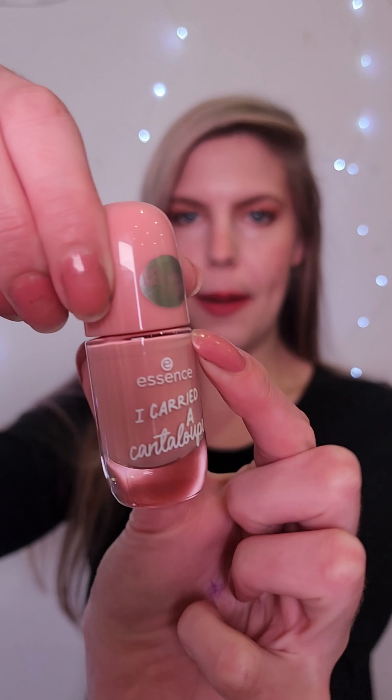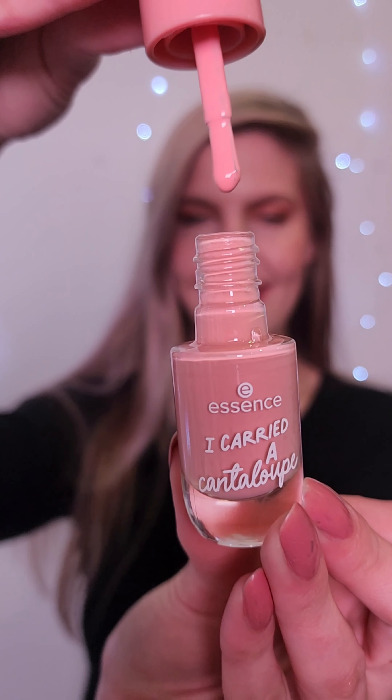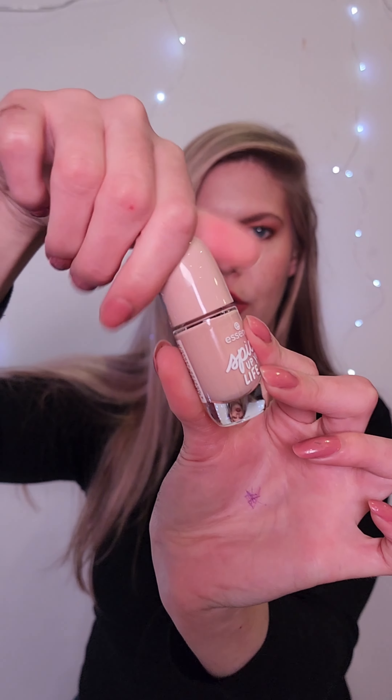I'm spotting a product I'm so excited about because I've been wanting to get my hands on it. Let's start off with nails — this is a gel nail color in 'Cantaloupe,' such a pretty, petite color. That's so pretty! It's like a light pink, like a French tip pink. This one is 'Spice Up Your Life,' which is also a very lovely nude color.